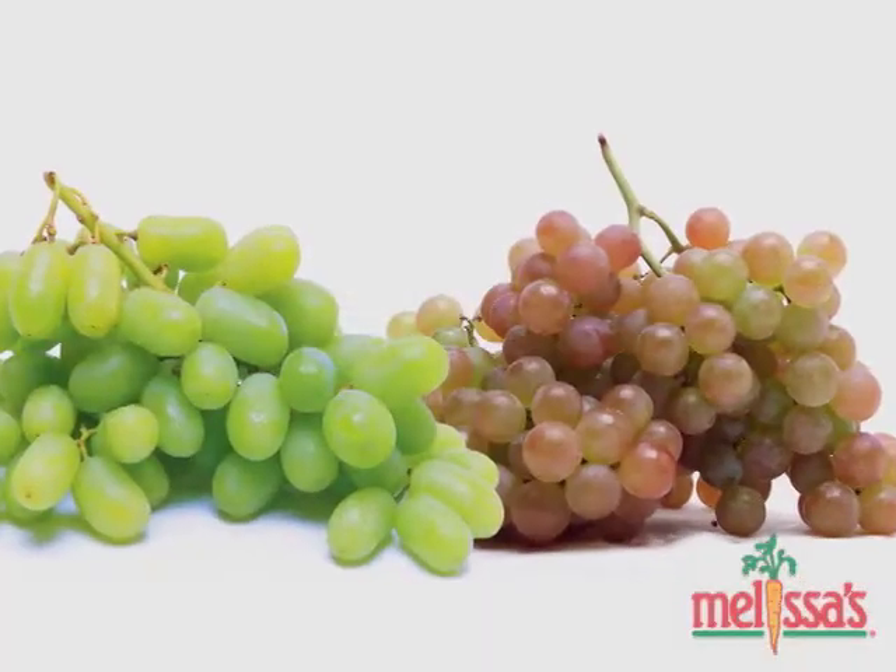When it comes to grapes, there are many varieties. The ones you're probably most familiar with are the red and green table grapes. But I'm here to talk with you about two types that you might not be familiar with: the Moscato and the Champagne grapes.